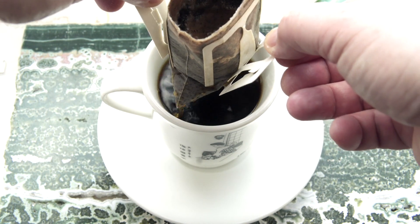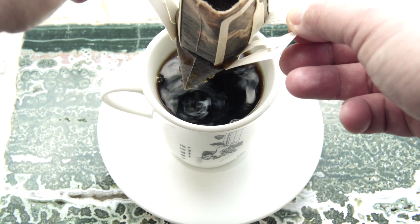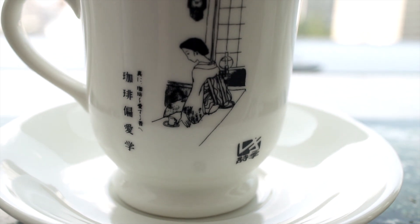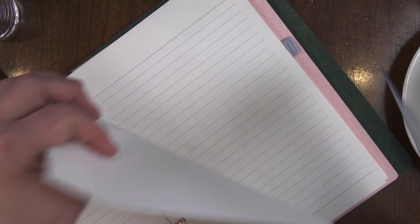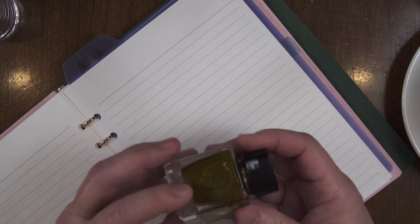I think Starbucks has a version of this in the States, maybe called origami. I got this coffee cup in a coffee shop in southern Japan — it shows a lady in a kimono enjoying coffee. Now that we have our tunes and our coffee, let's start swatching. To keep ink from bleeding through on the paper, I'll use a shitajiki, or writing mat, under my paper.